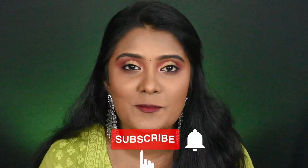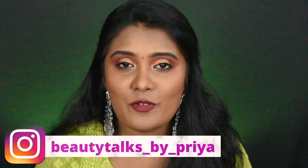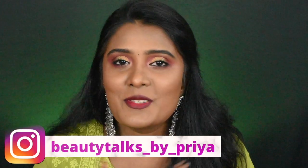Hey guys, what's up and welcome back to my channel. So in this video, another Amazon haul. I am going to pick affordable new makeup products and jewelries. If you want to subscribe to the channel, you can subscribe. And you can follow me on Instagram — this is my Insta handle. So without further ado, let's quickly jump into the video.